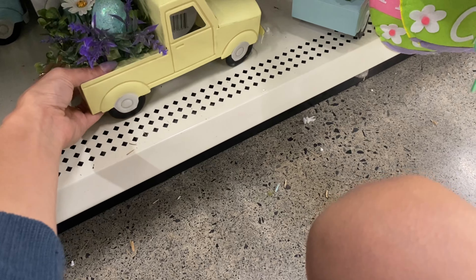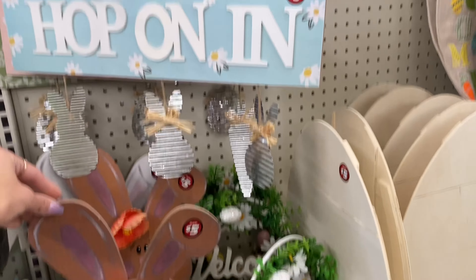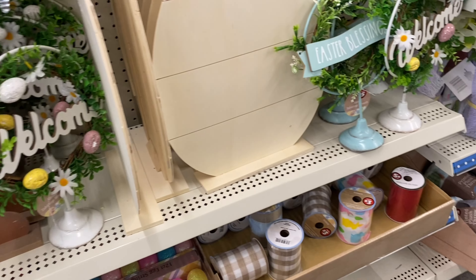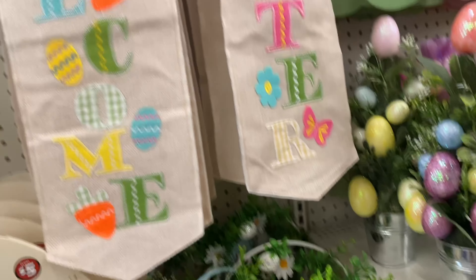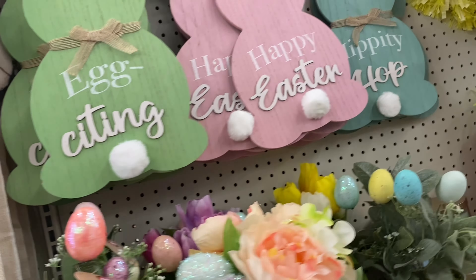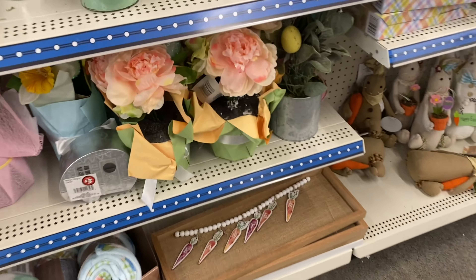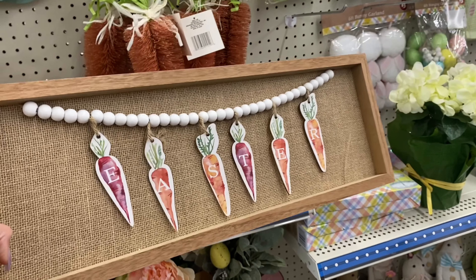There are some green bunnies for three dollars on the three-dollar aisle. A lot of the items here are three and five dollars. There's a little truck — I have one at home from Hobby Lobby that's a lot bigger. Let me know if you've picked up anything from Dollar Tree for spring or Easter that you really love. They've got cute little signs with cotton tails too, really cute.